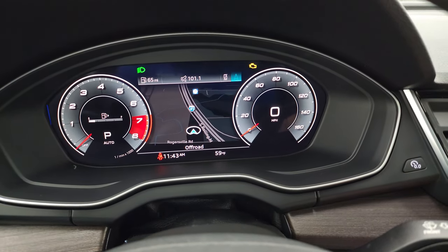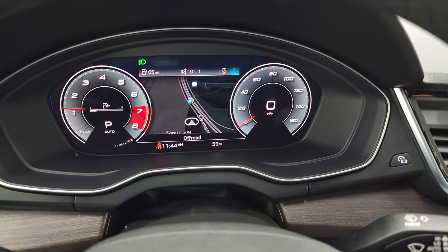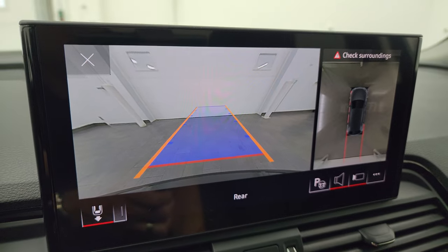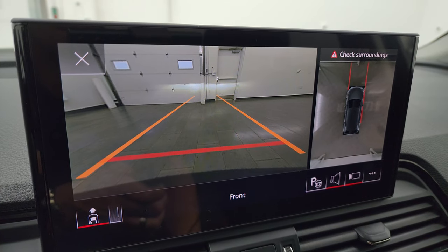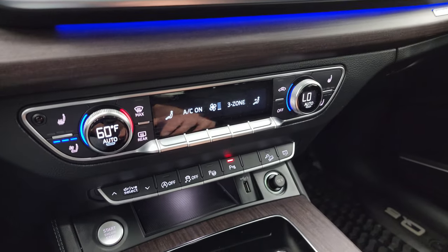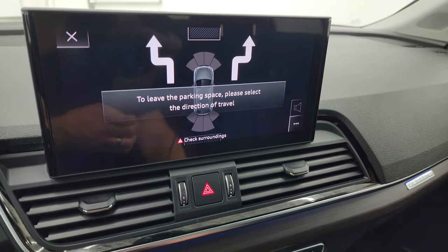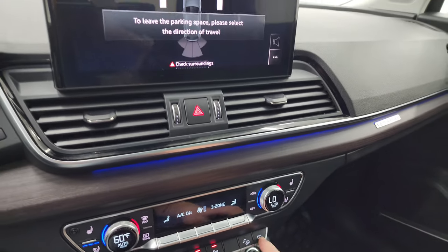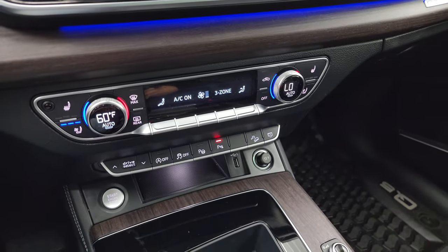We'll start it up and check out those backup cameras. Starts right up. No check engine lights or anything like that. And so there's your 360 cam — that's the backup camera. So what's kind of cool is when you put it into drive, there's your front camera so you can see and make sure that you're not going to hit anything in front of you. Put it in park there. Down here is your start-stop capabilities, your stability control. This is for your parallel parking and downhill assist control, parking sensors. You also have your select drive.